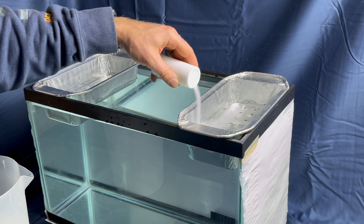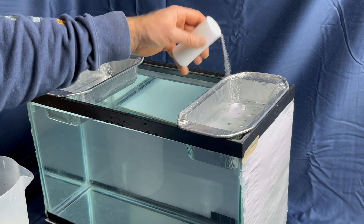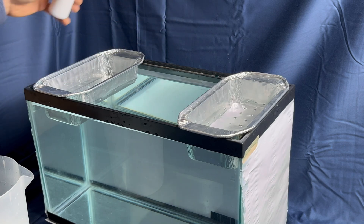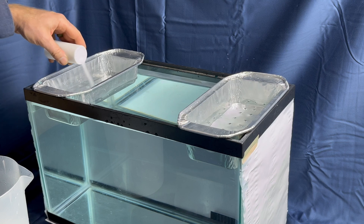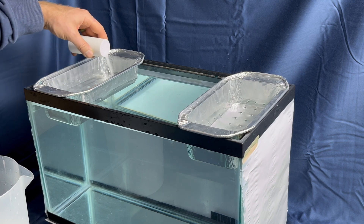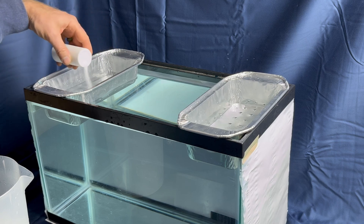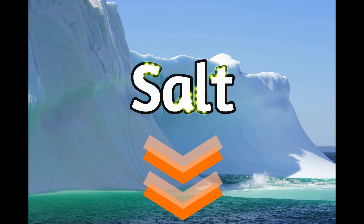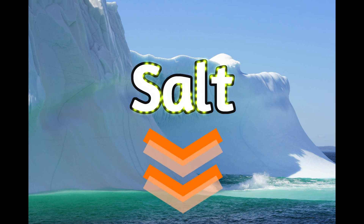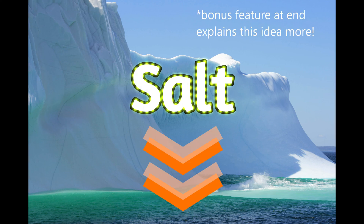As salt is dissolved into the water, the water becomes more dense and sinks. You might be wondering why the water at the pole is saltier than in other places. It's because of an interesting thing that happens when water freezes — as water freezes, most of the salt is left behind in the water beneath the ice. So the water at the poles becomes more and more salty as the water freezes.